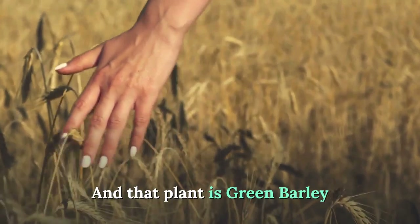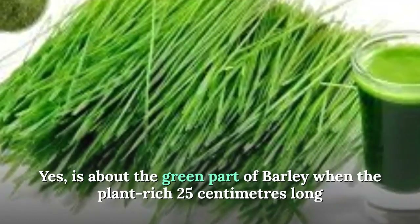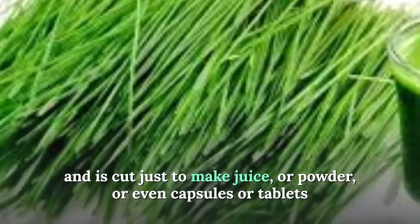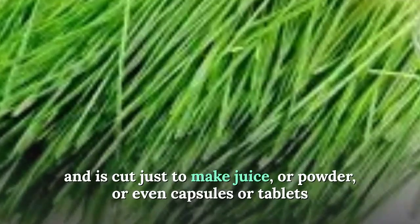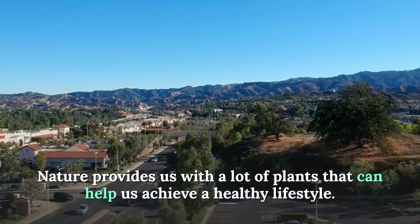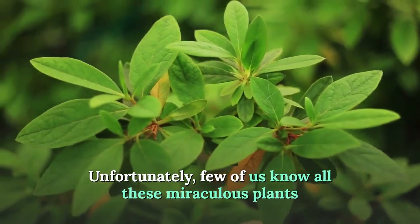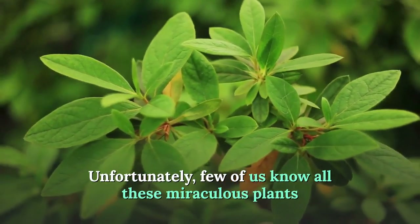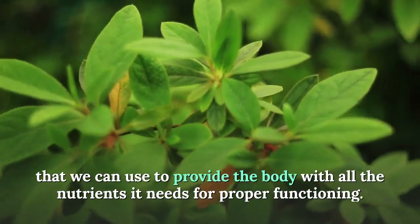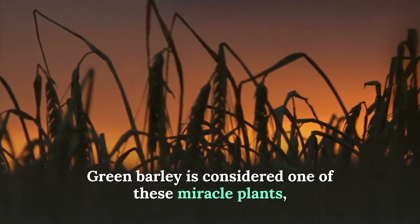Green barley is the green part of the barley plant when it has reached 25 centimeters long and is cut to make juice, powder, capsules, or tablets. Nature provides us with many plants that can help us achieve a healthy lifestyle, but unfortunately few of us know all these miraculous plants that we can use.